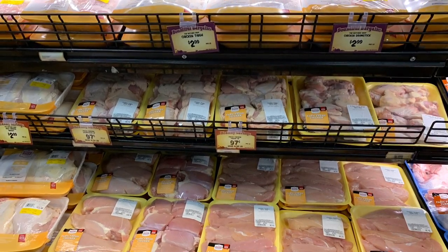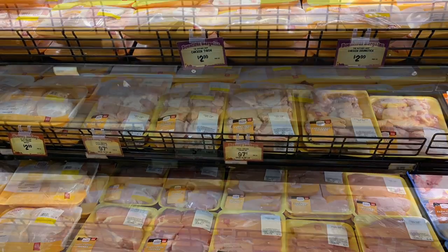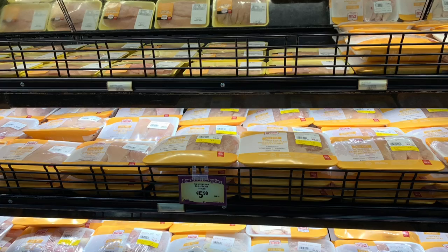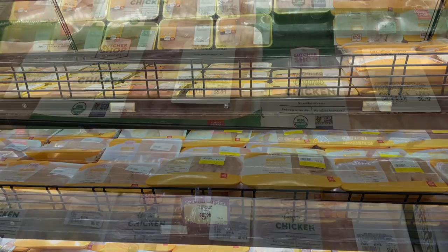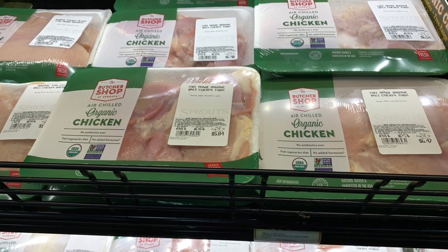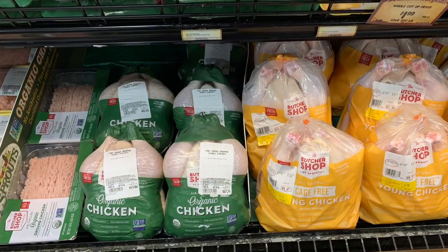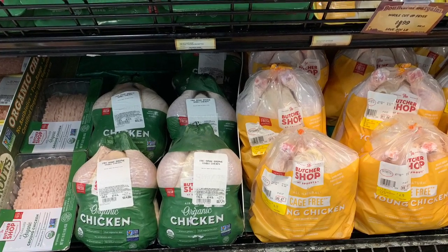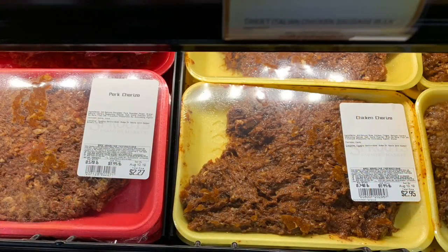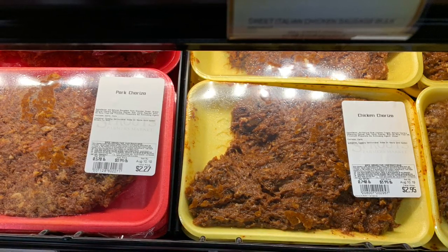This is their selection of air-chilled chicken — you can go get some of that. It said 97 cents per pound. They also have regular everyday chicken, their store brand, and then their butcher shop brand which is organic. It looks like around $5.90-something for organic, so that's not too bad. They have regular whole chicken and organic chicken. The non-organic one is yellow and is bigger and more expensive.